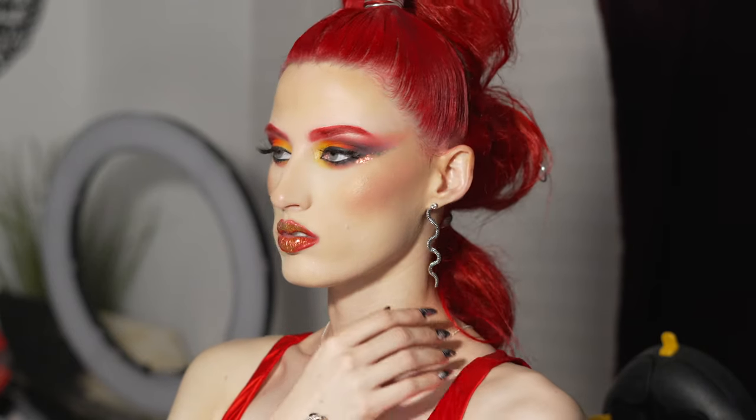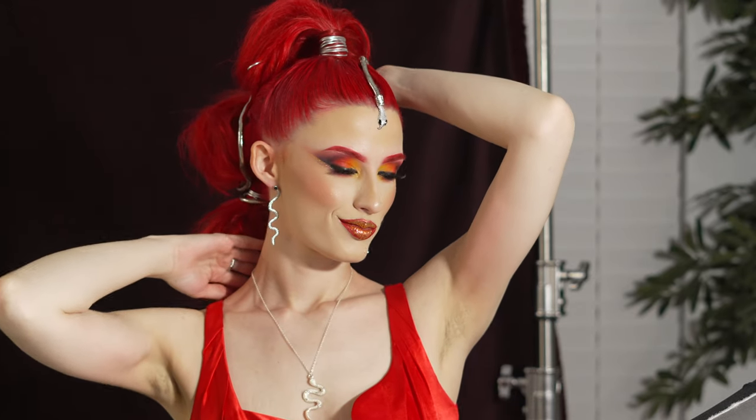During her visit to Florida, she came by the house to hang out with us, and unlike others who play video games or board games, we said let's shoot. She had a really cool red and gold makeup look that K had laid — shout outs to K. So we did what we do best: improvised and created fire.